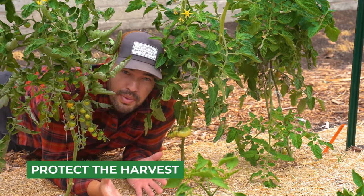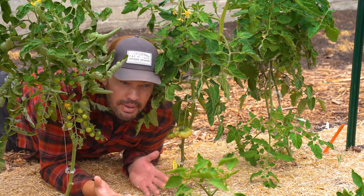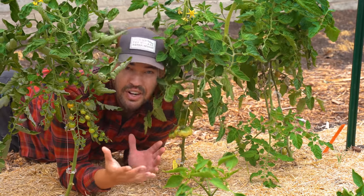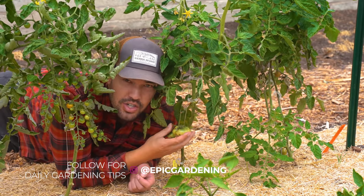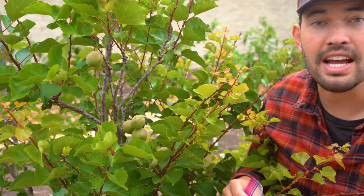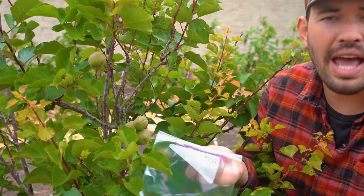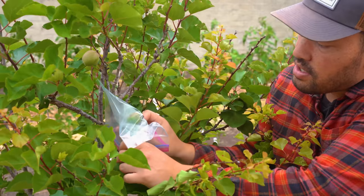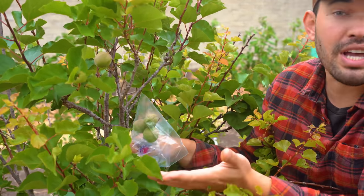If you've done all the prevention you can and rats are still coming into your garden, you can prevent them from getting at specific crops you most want to protect. Down here in the tomato alley I've got tomatoes coming in. What a lot of people do is take a mesh bag and cinch it around each tomato — very intensive, but effective. A lot of people also do this on fruit trees. Here's my apricot tree — you could take a mesh bag, do it around a whole cluster, cinch it with a twist tie, and you've protected it. This also protects from birds, which is a nice one-two punch.